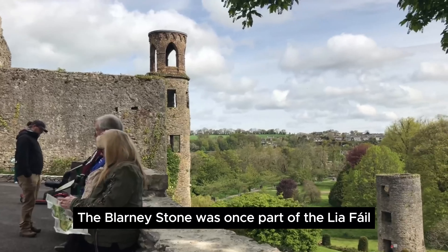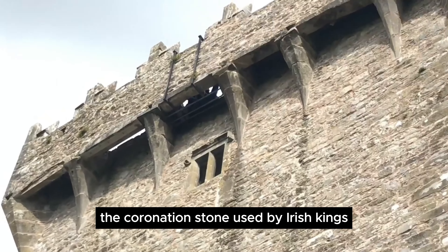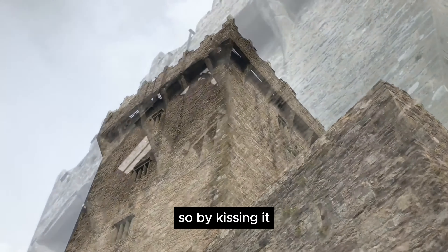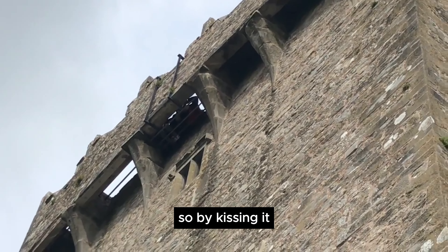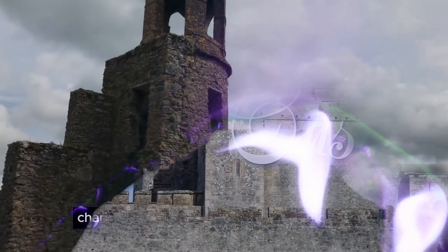Legend has it, the Blarney Stone was once part of the Leabhail, the coronation stone used by Irish kings. So by kissing it, you're practically channeling the eloquence of ancient monarchs.